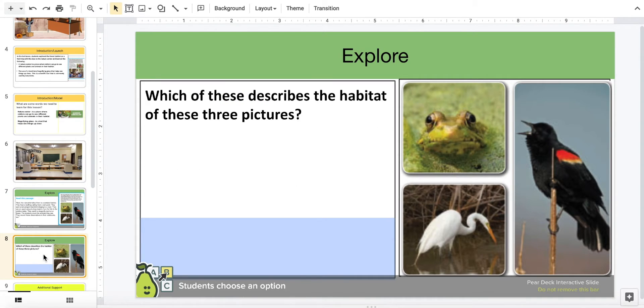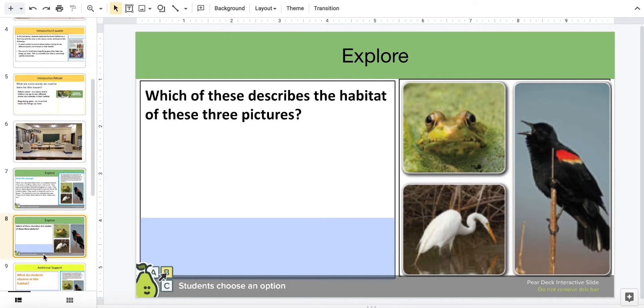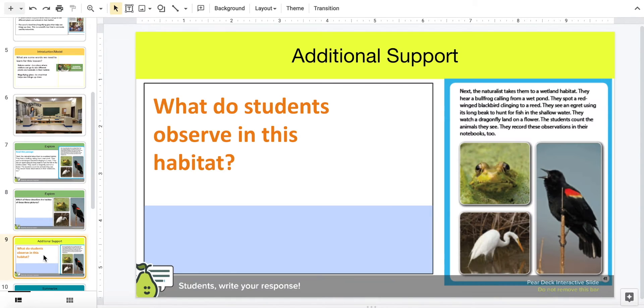Let's explore some questions, science explorers. Which of these describe the habitat in these three pictures? Please choose an option. Okay, science explorers, what do students observe in this habitat? Think, think, think, science explorers. Write your response.